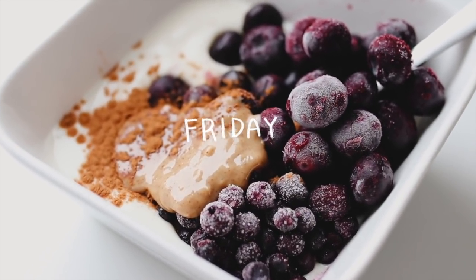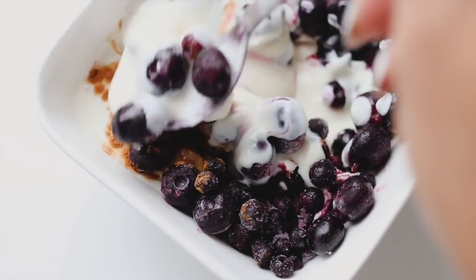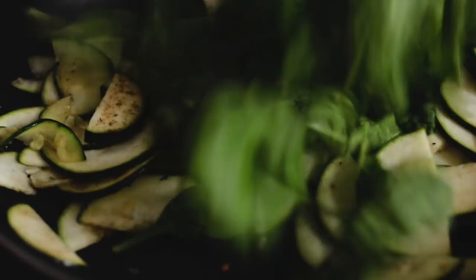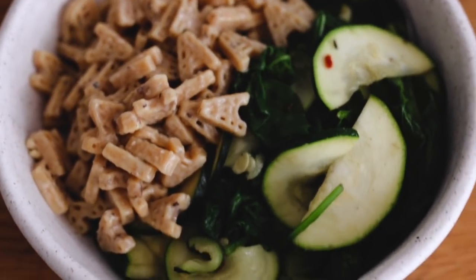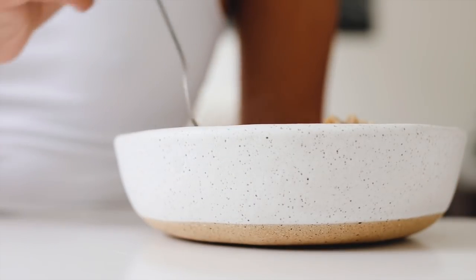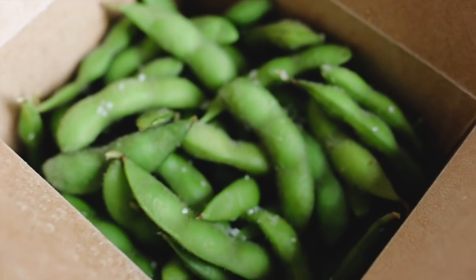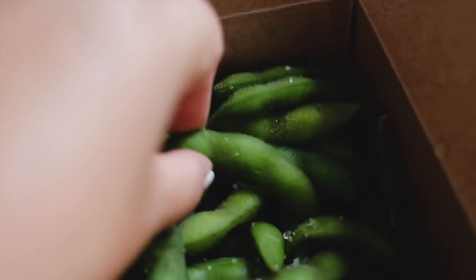I was on a bit of a soy yogurt kick, so I threw in some frozen blueberries, peanut butter, and cinnamon — the combination may sound weird but it's absolutely divine. For lunch I tried out the other cheese sauce I bought, this one in a truffle flavor. I sautéed some zucchini and spinach, warmed it up with the truffle sauce, and put it together with the same pasta. I definitely expected to like it more than the regular one, but I actually preferred the first. For dinner I ordered in some vegan sushi, but unfortunately all the filling was deep fried, which meant it wasn't gluten-free, so I only had a little bit and mostly had edamame.